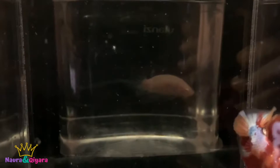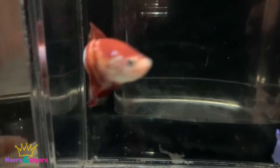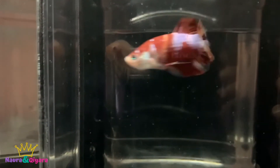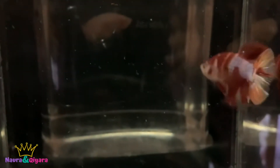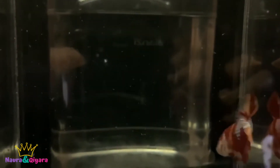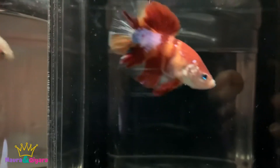The next one is a Giant Nemo Galaxy. This is a very nice color — it's red and orange, with galaxy of course. It's called a Nemo Galaxy. Look — the head and body is red with little streaks of purple, and we also have orange, just like the Nemo, with streaks of orange.